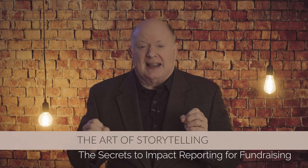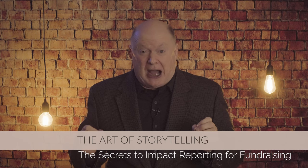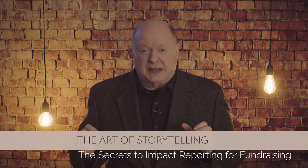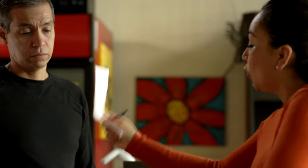Strategy number one: the art of storytelling in impact reporting. Impact isn't just about numbers — it's the human experiences behind those figures. Your report should narrate a compelling journey of change. Highlight how donations have transformed lives, supported initiatives, or propelled community advancements. Use vivid stories, real-life testimonials, and before-and-after snapshots to bring this journey to life.